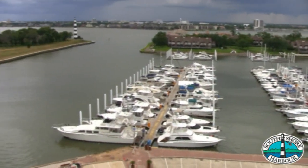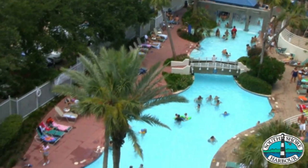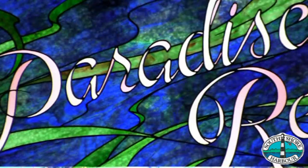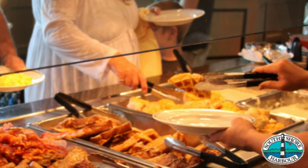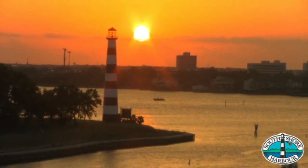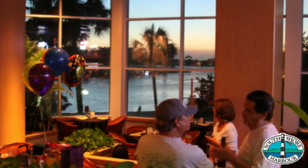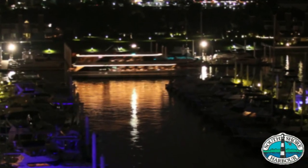Our marina tenants enjoy several perks and benefits as members here at South Shore Harbor Marina. They enjoy a 10% discount on all food purchases, whether it be here at the pool bar or in Paradise Reef Restaurant. Our restaurant serves breakfast, lunch, and dinner, and we have an incredible, award-winning Sunday brunch served from 11 a.m. to 2 p.m. Guests can also enjoy beautiful sunsets here in Clear Lake from our lobby lounge or lobby bar. Additionally, the hotel offers discounted room rates for marina tenants and their guests.